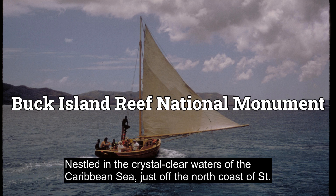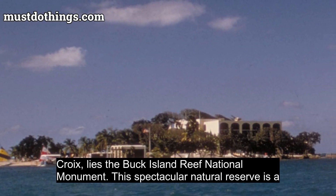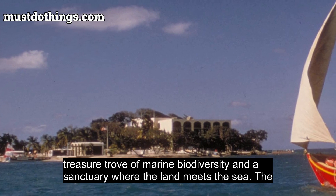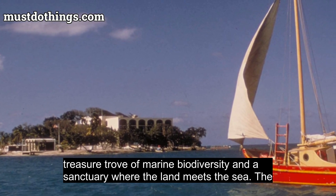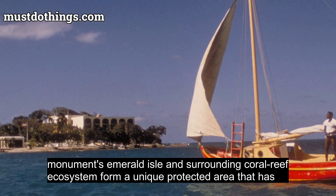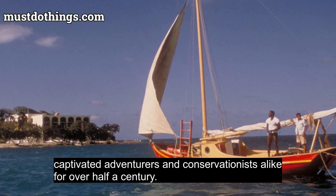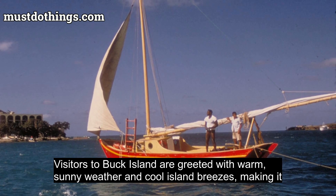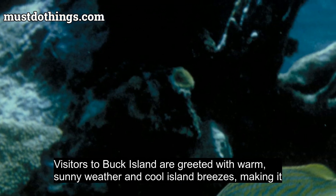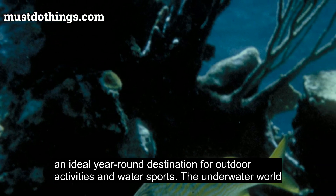Nestled in the crystal-clear waters of the Caribbean Sea, just off the north coast of St. Croix, lies the Buck Island Reef National Monument. This spectacular natural reserve is a treasure trove of marine biodiversity and a sanctuary where the land meets the sea. The monument's Emerald Isle and surrounding coral reef ecosystem form a unique protected area that has captivated adventurers and conservationists alike for over half a century. Visitors are greeted with warm, sunny weather and cool island breezes, making it an ideal year-round destination for outdoor activities and water sports.